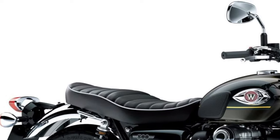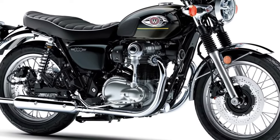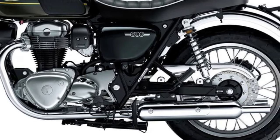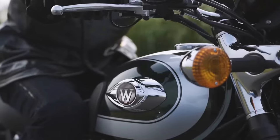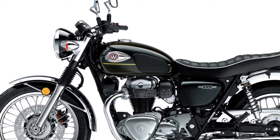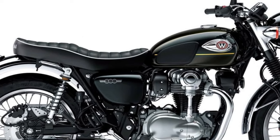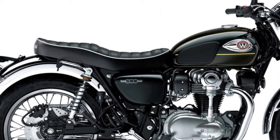The 2025 W800 retains its vintage charm with a modern twist, featuring a classic round headlamp, a sculpted fuel tank, and retro-inspired detailing that pay homage to the iconic motorcycles of the 1960s. It is powered by a 773cc air-cooled parallel twin engine that makes 52 bhp at 6,500 RPM and 62.9 Nm at 4,800 RPM, with a bevel gear shaft drive for the SOHC 8-valve head with a 360-degree crank for the authentic retro motorcycle sound and feel. The engine is paired with a 5-speed gearbox.